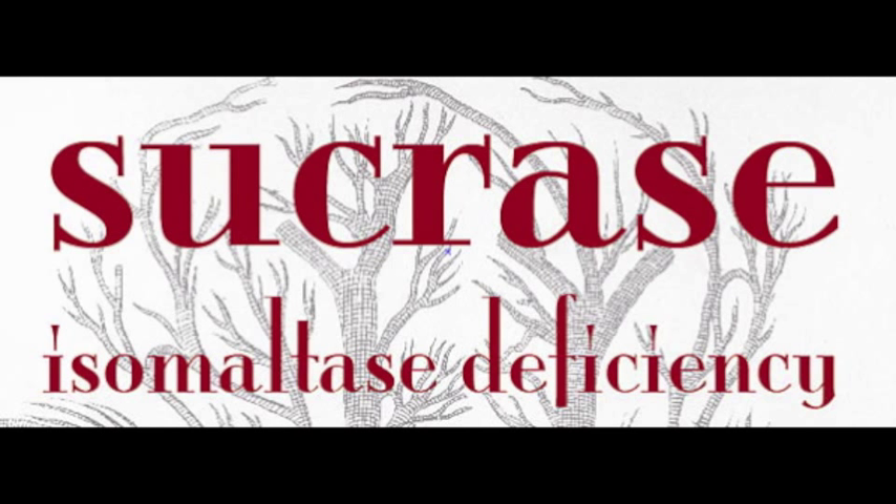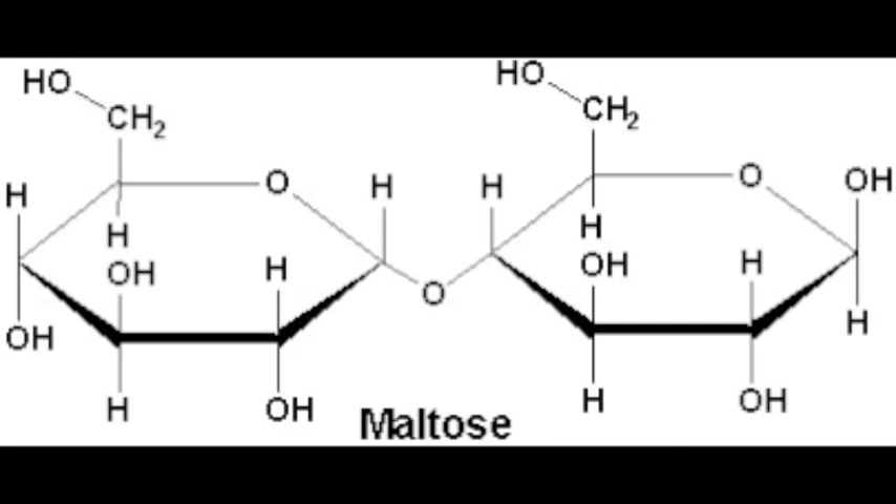According to the National Institute of Health, if this enzyme is not present in a person's system, they have what is known as congenital sucrase isomaltase deficiency, also known as CSID. When this happens, the affected person can't break down sucrose or maltose. Maltose is the sugar found in grains.